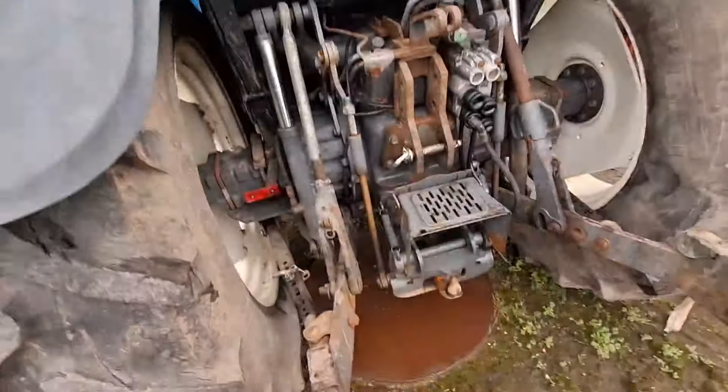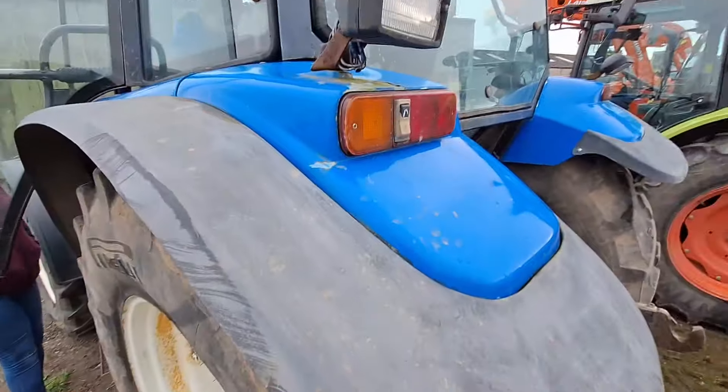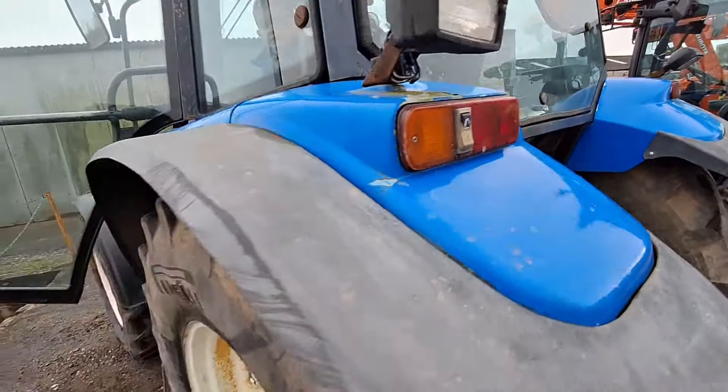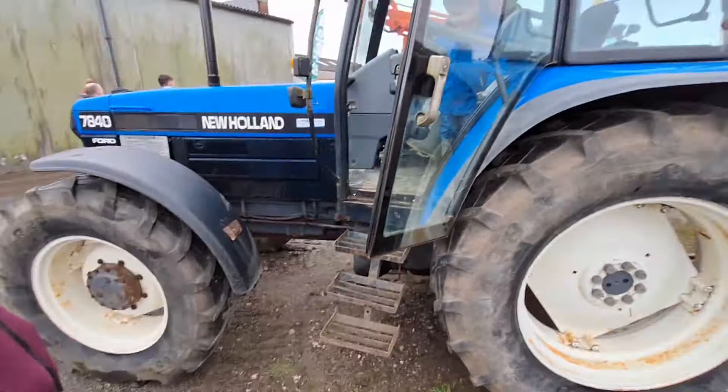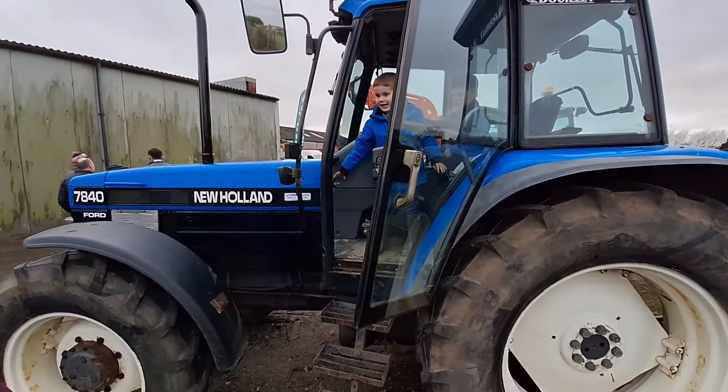They actually rang us up about this one today. As I said in the last video, the 885 was lacking a bit of power. So I rung up about this today to see what they come up with. Time will tell.